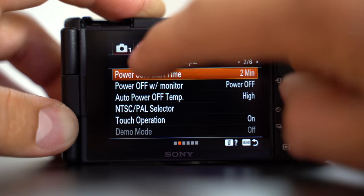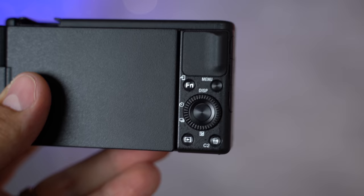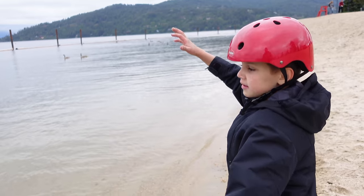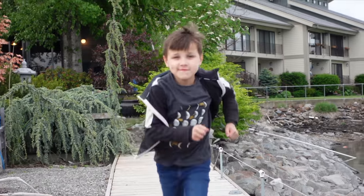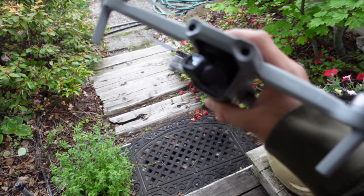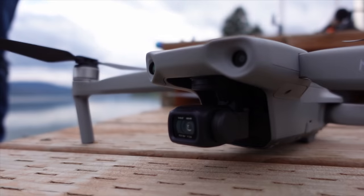The rear LCD is a touchscreen like most new Sonys, but the menu system hasn't really changed — you still can't touch the menus to change settings. This would have been a perfect camera to introduce that, because when you're vlogging with the screen turned around, touching the screen to change settings would be much better than trying to guess where each button is. Also, the autofocus is super fast in 4K and regular 1080p, but when shooting 1080p at 120fps it becomes very slow and unresponsive, worse than other Sony cameras.